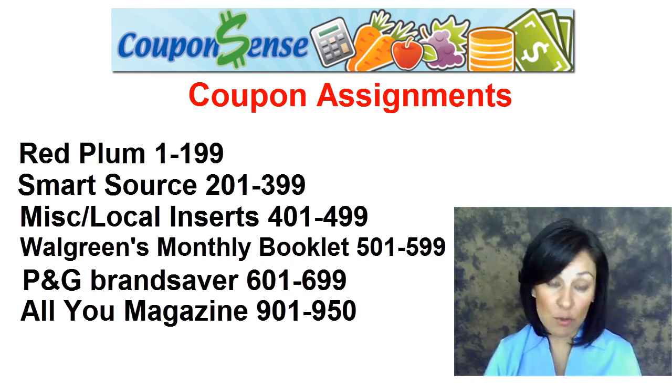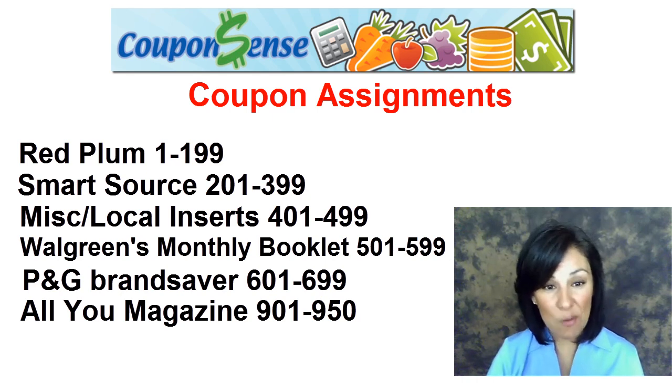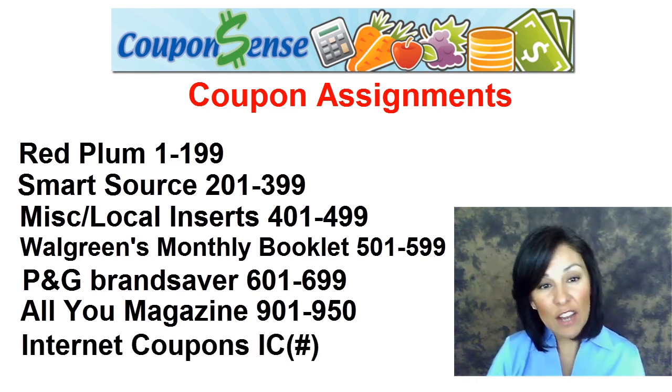To receive the All You magazine, you'll have to subscribe online or purchase the publication at Walmart. Internet coupons are labeled with a clickable hyperlink as IC, followed by a number.